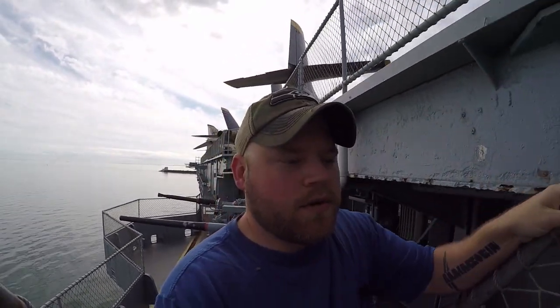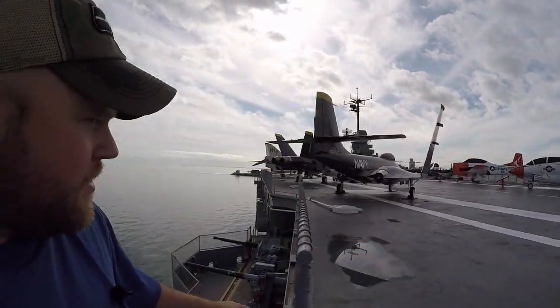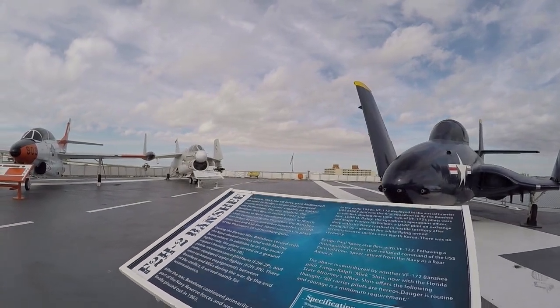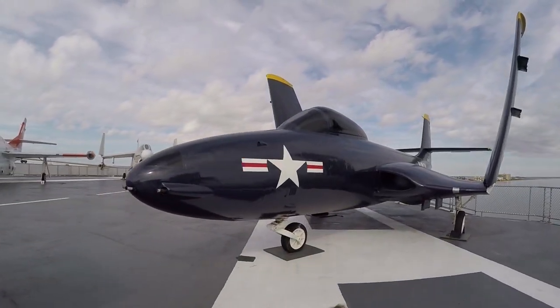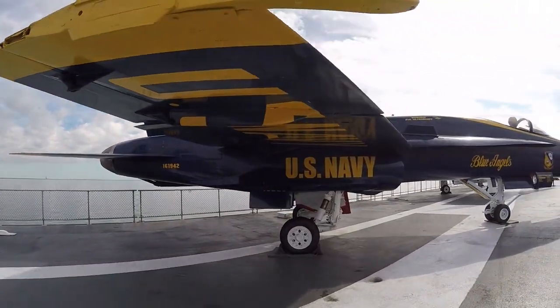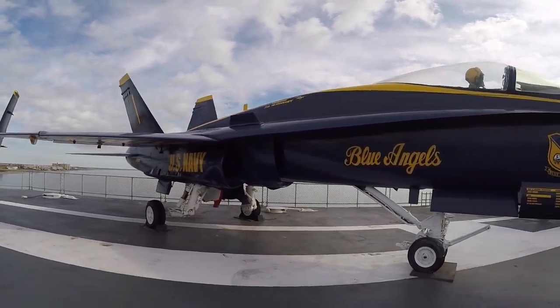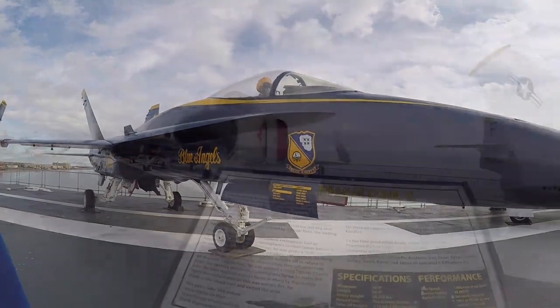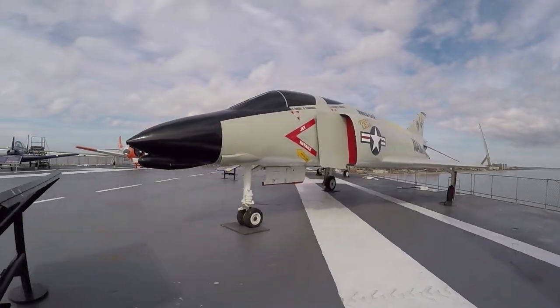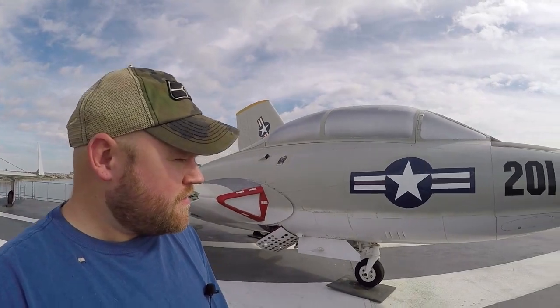Quick correction on my earlier statement about this being one of the biggest aircraft carriers in the world — back then, in World War II, it was the biggest. It's small compared to aircraft carriers of today. F-2H-2 Banshee. They got the right color with the blue. I think we all know this is a Blue Angels right here — a Boeing F/A-18 Hornet. Awesome. Very cool. TF-4A Phantom II. There is so much history on this deck.